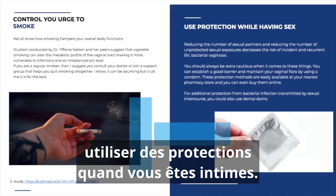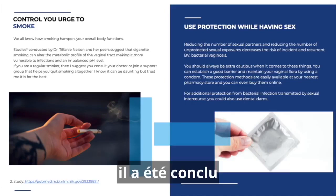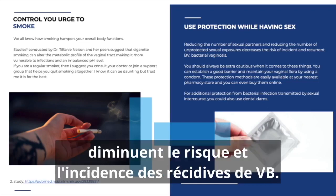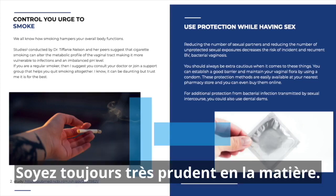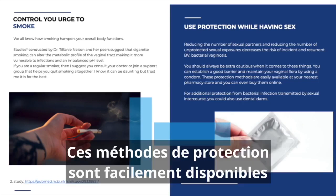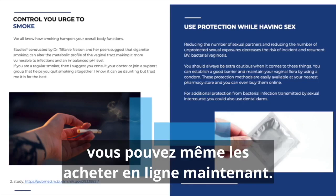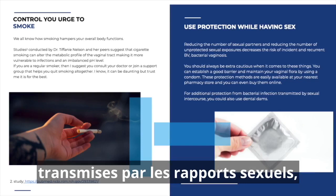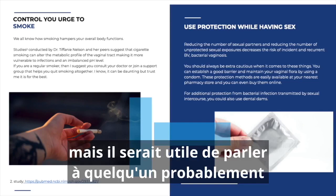Use protection when being intimate. According to a 2008 study, reducing the number of sexual partners and unprotected sexual encounters decreases the risk and incidence of recurring BV. You can establish a good barrier and maintain vaginal flora by using condoms. These protection methods are easily available at pharmacies and online. For additional protection from bacterial infections transmitted through intercourse, you can also use dental dams.